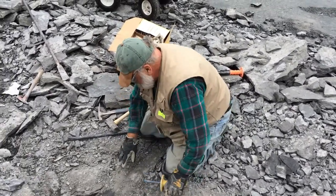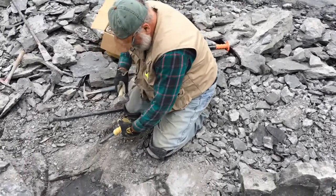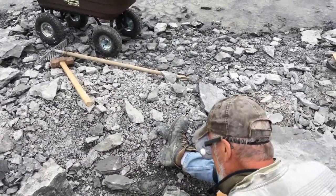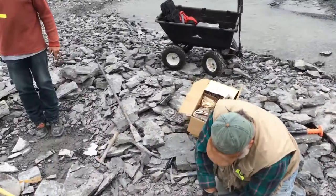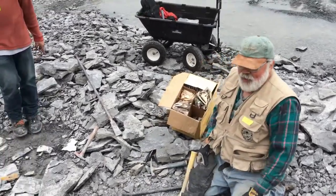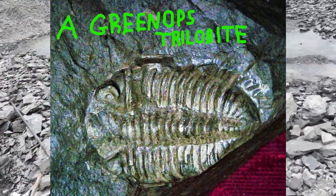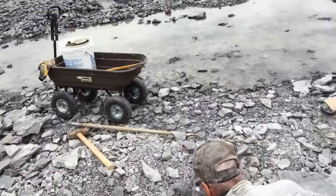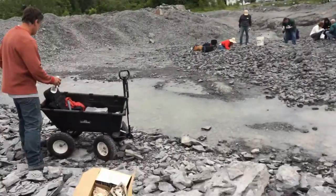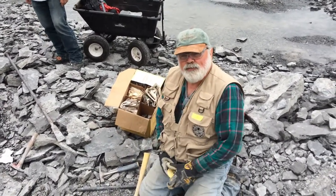Do you know how old the shale is? It's about 380 million years. I just found one — I got the negative. He clobbered a Greenops — beautiful Greenops. Found the negative, didn't find anything to go with it. No specimen there. So it can be frustrating, but it's a lot of fun.